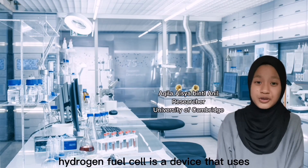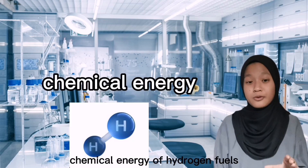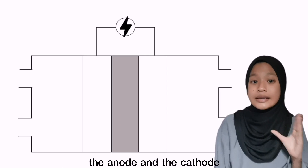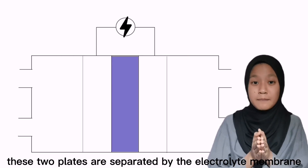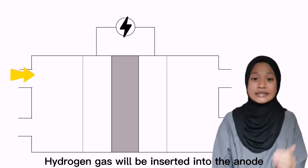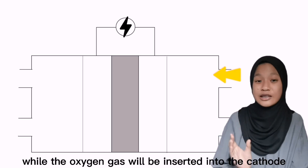In case you're wondering, a hydrogen fuel cell is a device that uses the chemical energy of hydrogen fuels to cleanly and efficiently produce electricity. A hydrogen fuel cell consists of two plates, the anode and the cathode. These two plates are separated by the electrolyte membrane. A circuit is connected to the anode and the cathode. Hydrogen gas will be inserted into the anode, while the oxygen gas will be inserted into the cathode.